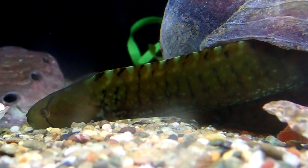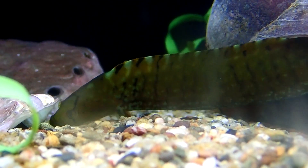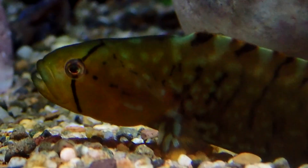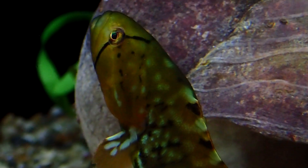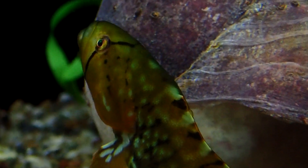They often have dark dots in a broken line along the mid-side of the body. These fish typically have a narrow, dark line that extends down from each eye. Sometimes the line also extends above each eye.